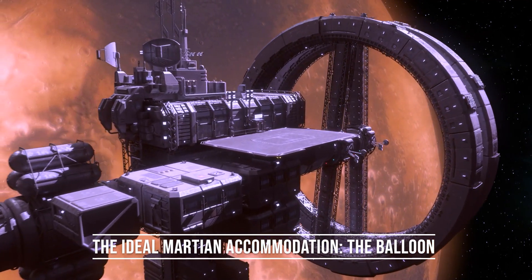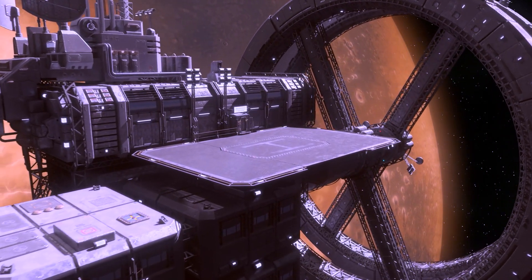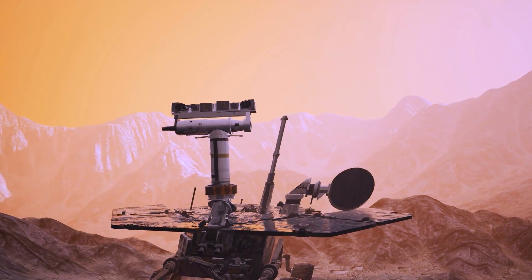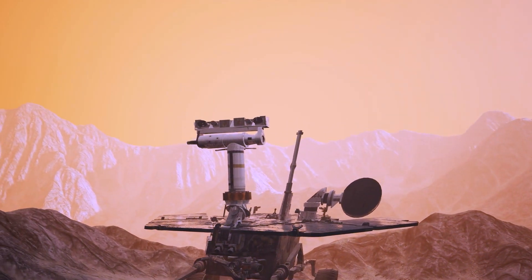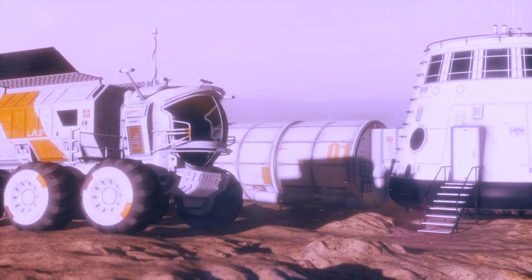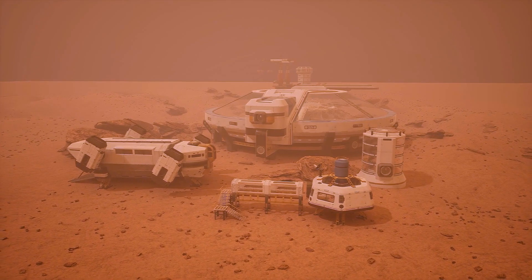Considering the challenges of 3D printing on Mars, the balloon emerges as the ideal Martian accommodation. These inflatable habitats can be prefabricated on Earth, loaded into a rocket, and shipped to Mars. Upon arrival, the habitat self-inflates, deploys solar panels, and powers up, waiting for a human crew to arrive.